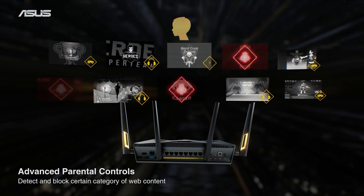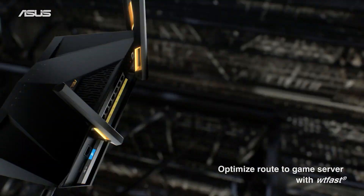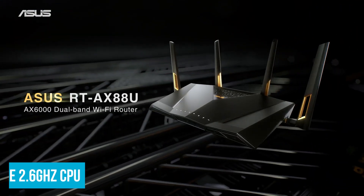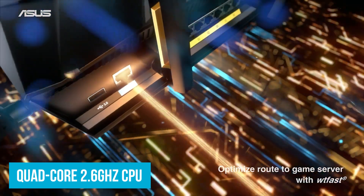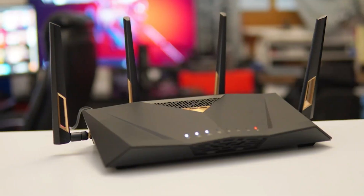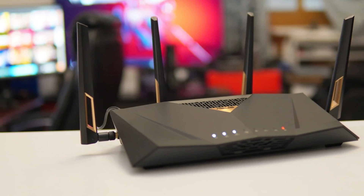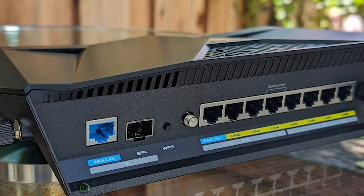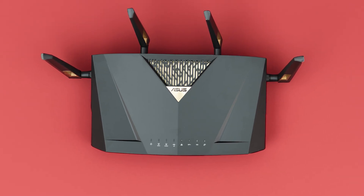In terms of connectivity, this thing easily tackles multiple high-demand devices with no bottlenecking. The device packs a quad-core 2.6 gigahertz CPU that is optimized for maximum efficiency. The Asus also shines when it comes to ease of use — it packs features like Guest Network Pro, which allows you to set up separate networks with no tech knowledge required. We are not just talking about speed and performance here — it's about control and security, too, all thanks to the AiProtection Pro Edition.